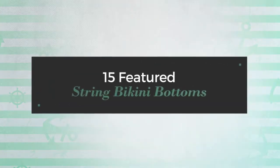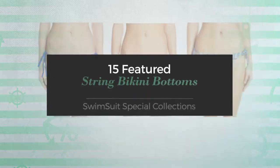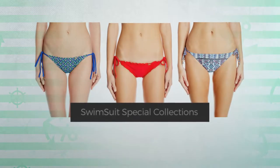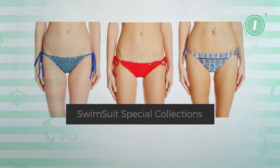15 Featured String Bikini Bottoms — Swimsuit Special Collections. At any time, click the circle and get the details about your favorite bikini.